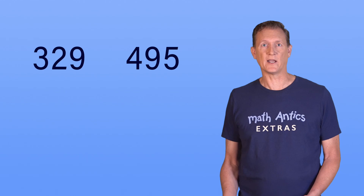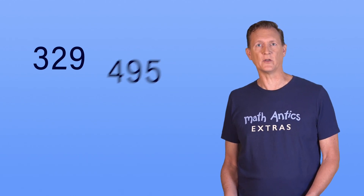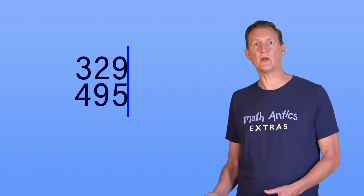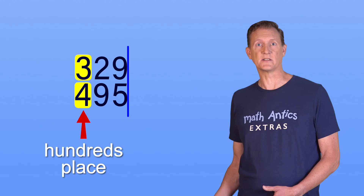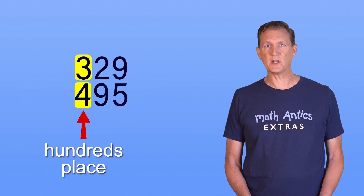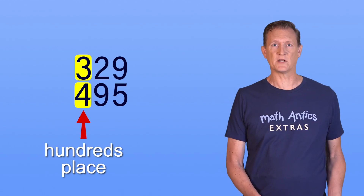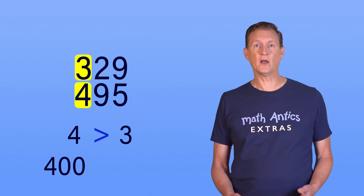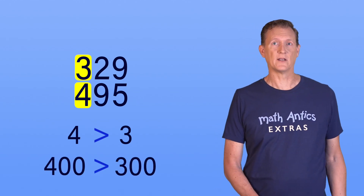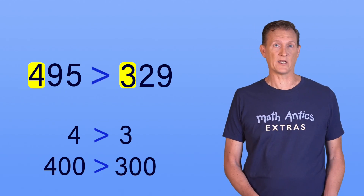Let's try that procedure on these two numbers: 329 and 495. To figure out which number has the greatest value, line up their ones-places and then compare the digits in the largest number place. In this case, that's the hundreds place. The first number has a 3 in the hundreds place, representing 300, while the other number has a 4 in the hundreds place, representing 400. Since 4 is greater than 3, that means 400 must be greater than 300. Therefore, 495 must be greater than 329.